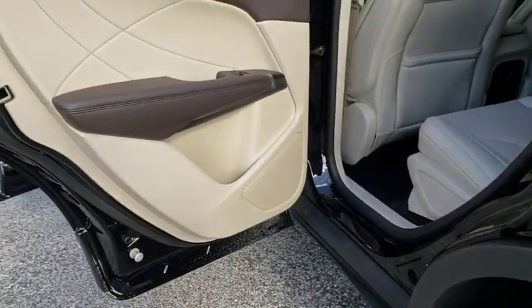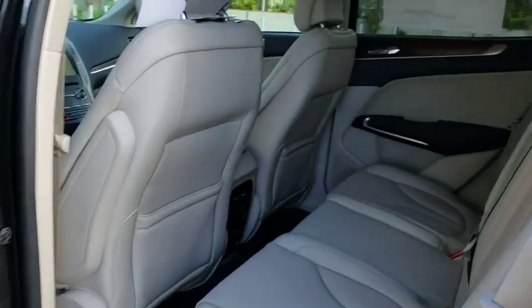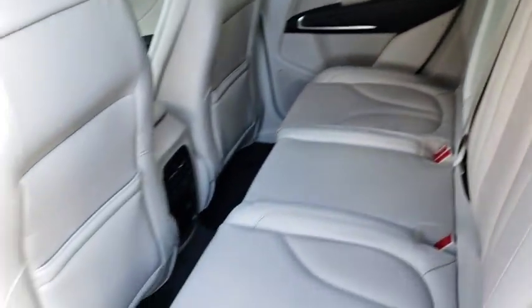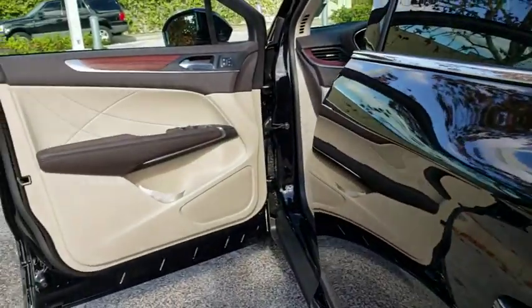Leather wrapped steering wheel, adjustable steering wheel, power steering, aluminum wheels, auto dimming rear view mirror, keyless start, floor mats, four wheel disc brakes, cruise control.